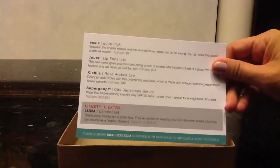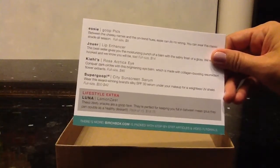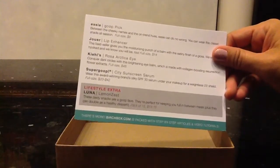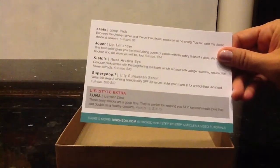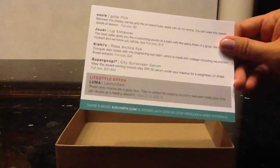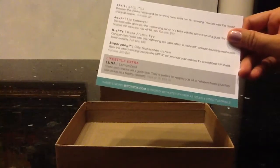We've got the Essie — I ended up getting a full-size Essie. And then I've got the Jouer Lip Enhancer, the Kiehl's Rosa Arctic Eye, and then the SuperGoop, which is the City Sunscreen Serum, which I'm looking forward to trying. The Lifestyle Extra is the Luna Bar. I've personally never had any, so this will be a nice little snack or meal supplement when I'm on the go.